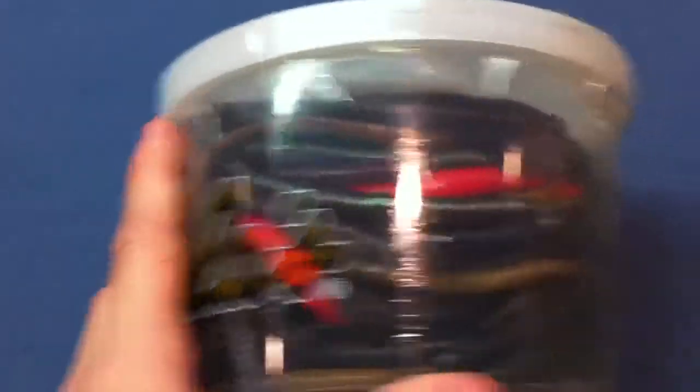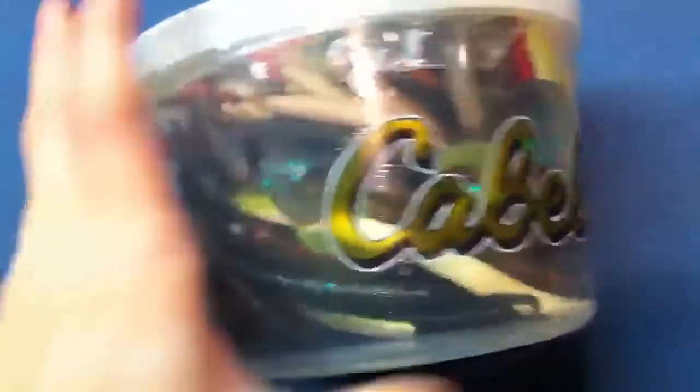First thing I got is a Cabela's bass bucket. I think this was $12 or $13, somewhere in that range. And it comes with all these plastics. Plastics are what I fish with, considering that I only fish for bass really. And there's well over $50 of variety in here. There's a couple of the same ones, but you get so much variety in this bucket for only $12. This is just a fantastic deal.